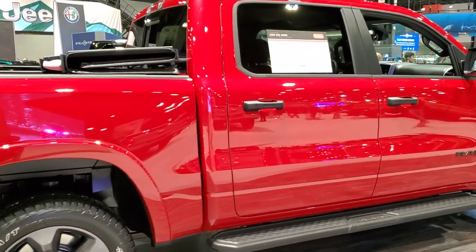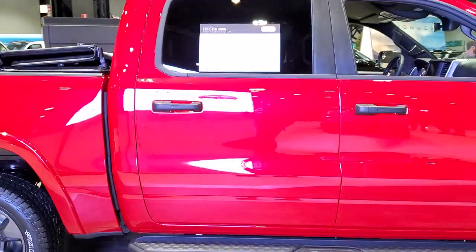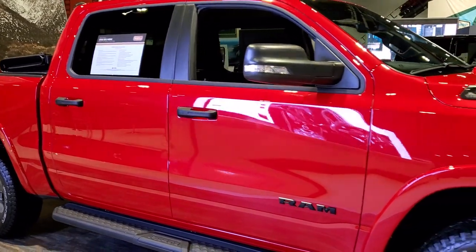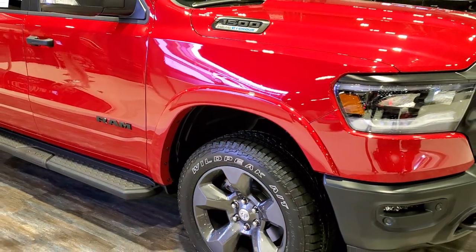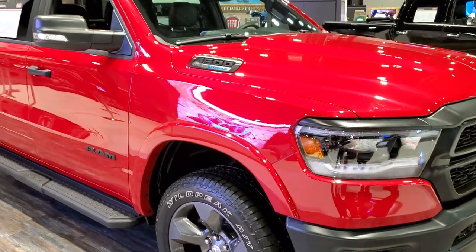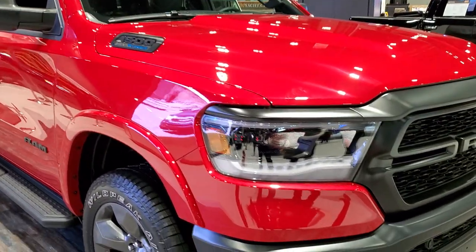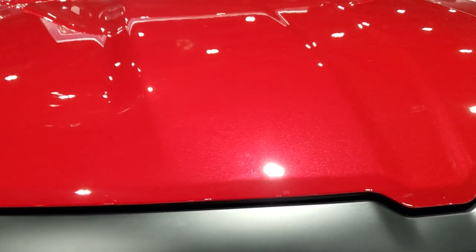This is the firefighter edition — it's Redline 2 Pearl Coat. It's got metal flake to it, and when I saw this truck I thought it looked really different. It's a Built-to-Serve and I knew that wasn't one of the original Built-to-Serve colors, so we asked the guy here and he told us. Redline Pearl Coat has a lot of metal flake to it — really a cool color.